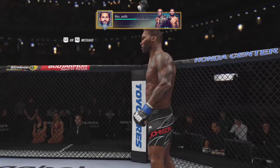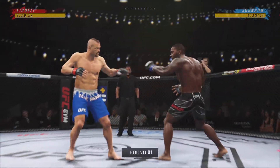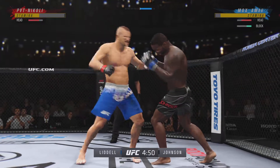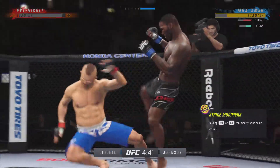Ready to fight. Lofty expectations for this matchup as round one gets underway. Seems to be a striking advantage on one side, while the other is truly a fighter who can do it all. And that complete fighter will usually have the advantage.